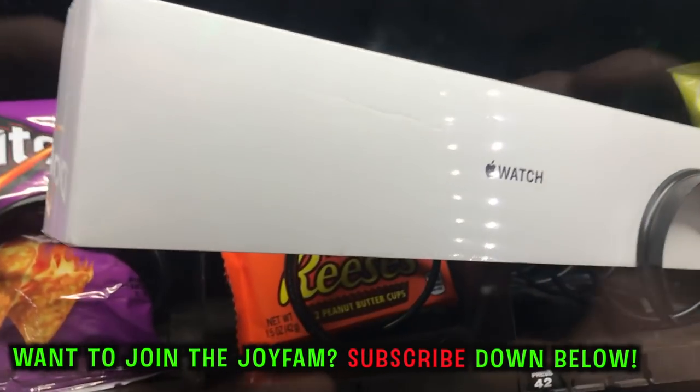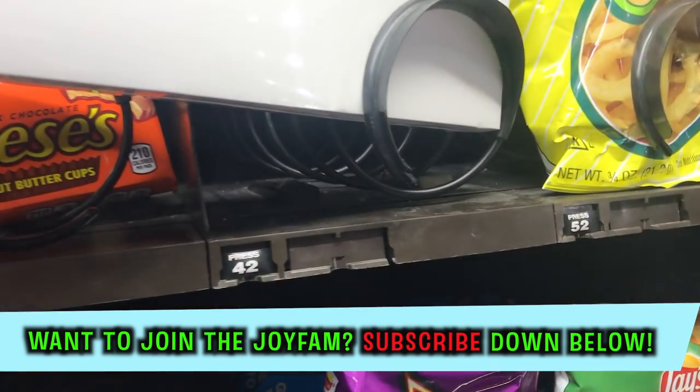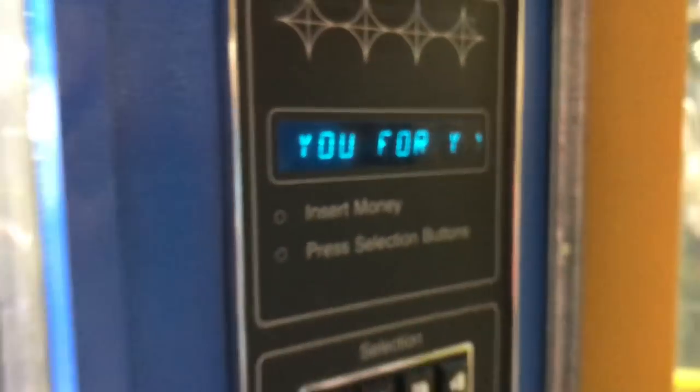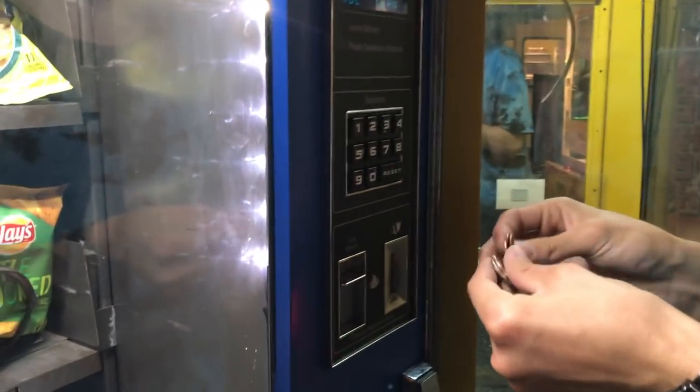Check this out guys — the number it's on is 42. When we press 42 in this vending machine, the price is $1. That is insane. We are going to put $1 in. I have four quarters with me right now. Four quarters equals $1.